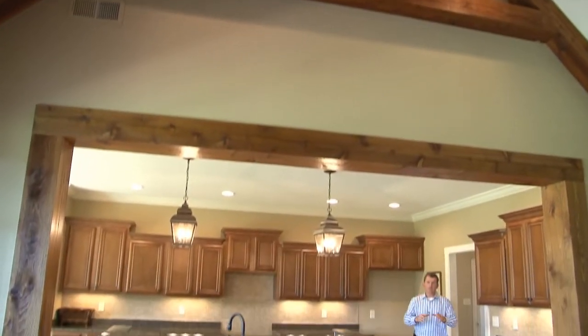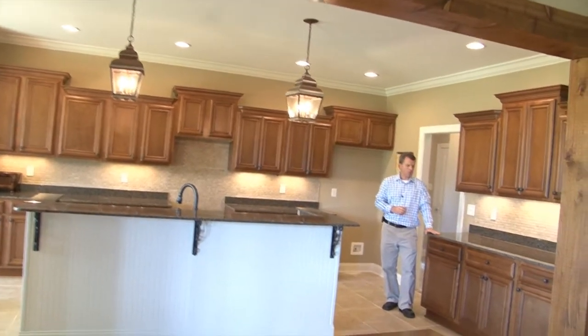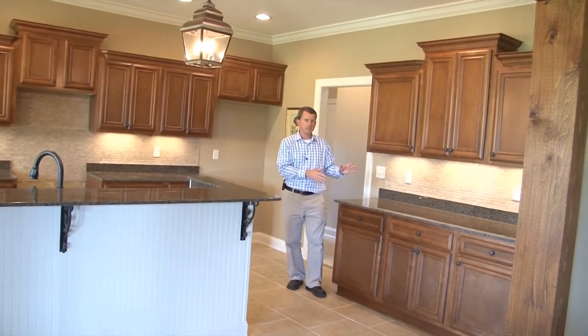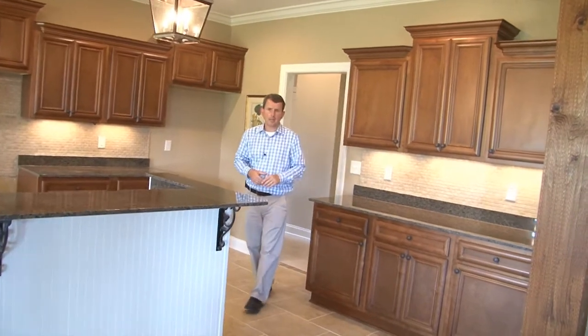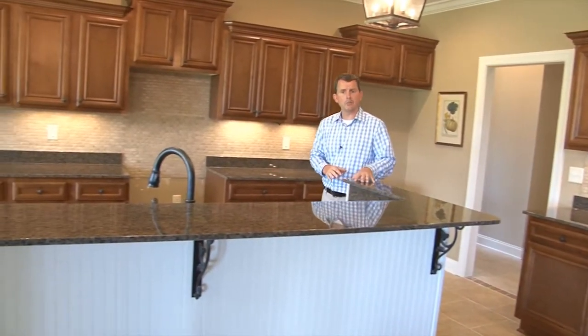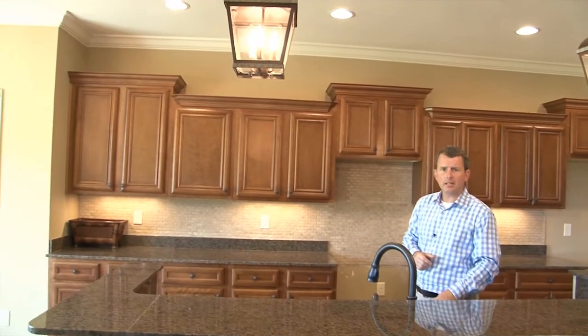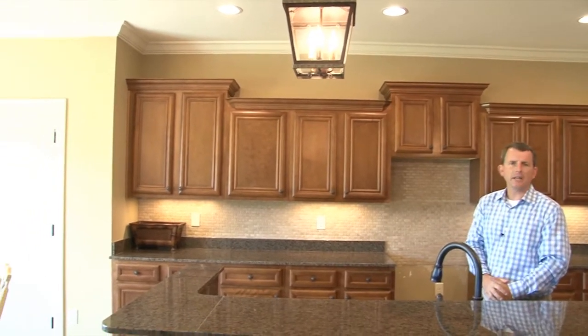A feeling of warmth transitions from the great room through these cedar headers to the kitchen featuring gorgeous granite counters, custom maple cabinets, backsplash with under-cabinet lighting leading to a center island with a nice-sized breakfast bar, custom light fixtures, recessed lights, stainless steel appliances coming soon, and a walk-in pantry.